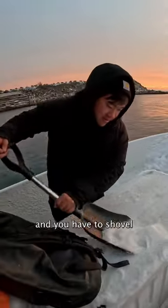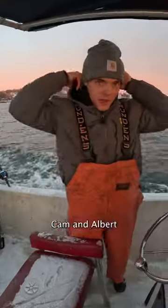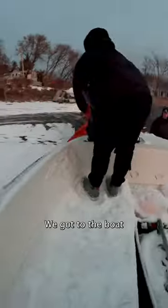Don't go fishing if it's 20 degrees out and you have to shovel ice and snow off your boat. I'm going 30 miles offshore with my boys Cam and Albert, so we had to wake up super early at like 2:30. After loading up the boat, we got to the boat launch and met up with Matt Hefner from On The Water Magazine.